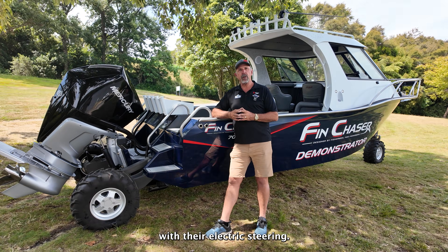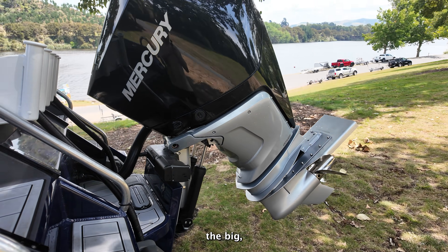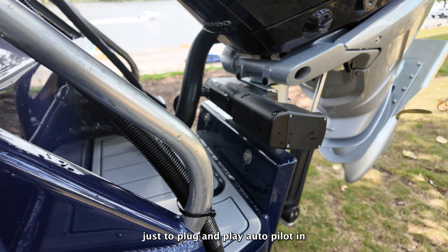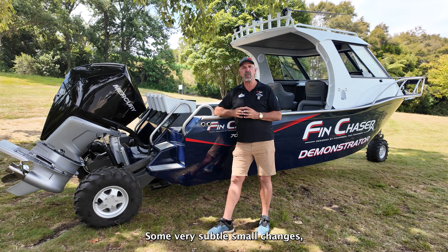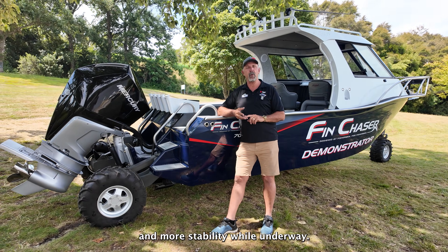Mercury have also come out with their electric steering, so that takes away the big amperage draw we had with the hydraulic electric, and it allows us to just plug and play autopilot in, which makes it super easy. So the boat basically hasn't changed a lot — some very subtle small changes — but it's given us an even smoother ride and more stability while underway.